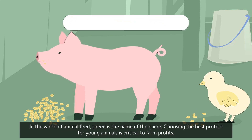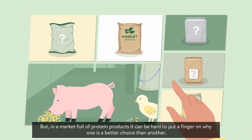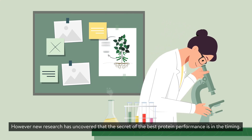In the world of animal feed, speed is the name of the game. Choosing the best protein for young animals is critical to farm profits. But in a market full of protein products, it can be hard to put a finger on why one is a better choice than another. However, new research has uncovered that the secret of the best protein performance is in the timing.